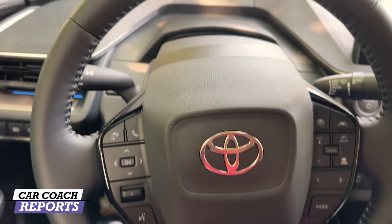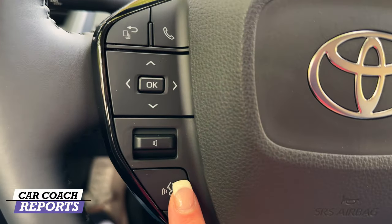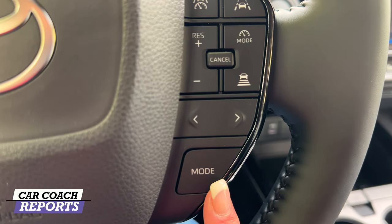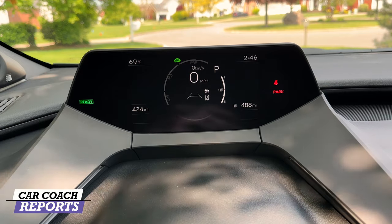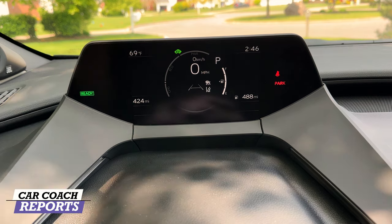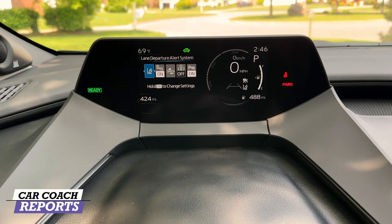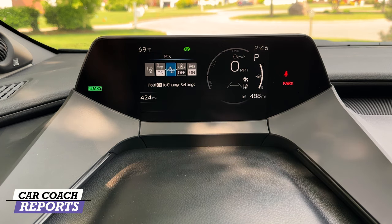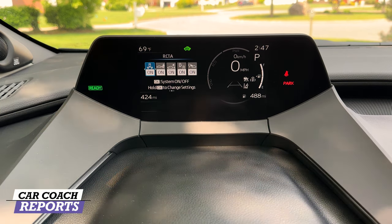The steering wheel will feel familiar if you've owned a Prius before. On the right side you have controls for safety features, cruise control, and drive modes. On the left side, pressing a button takes you into your safety feature settings: lane departure warning, blind spot collision, and forward collision — all of which can be turned on or off. Park assist is also right there, all part of Toyota Safety Sense 3.0.